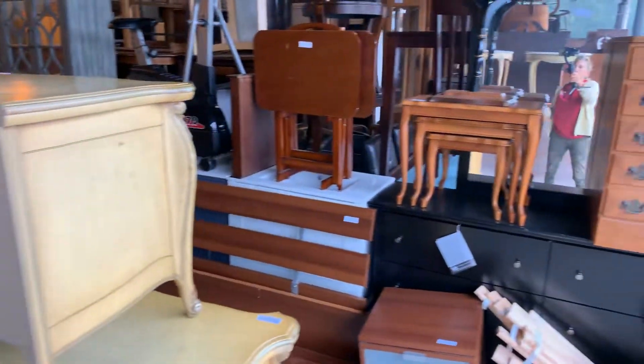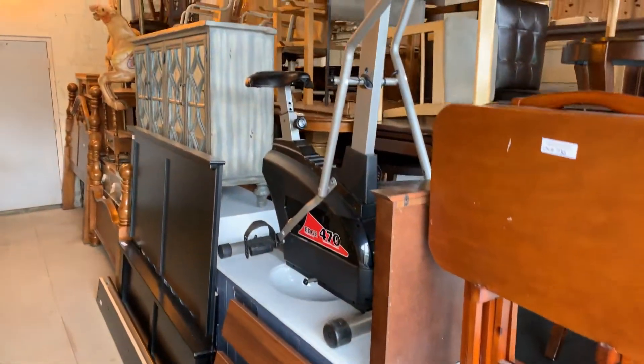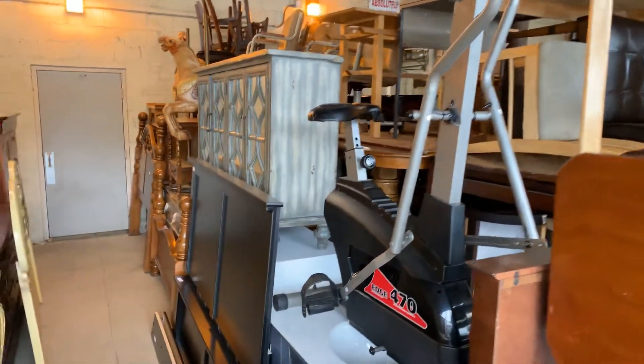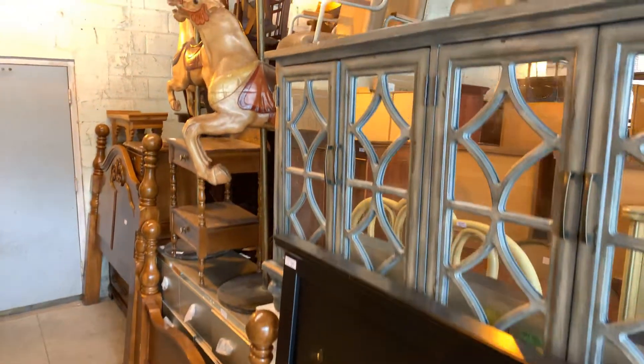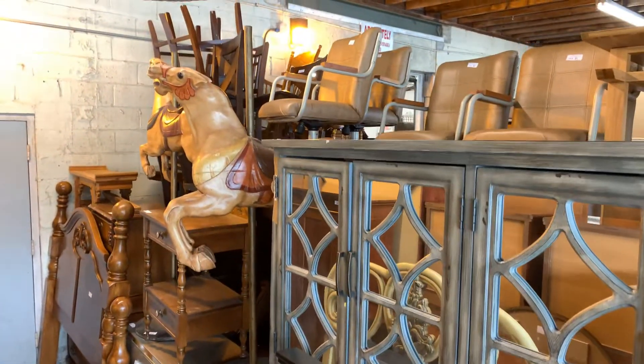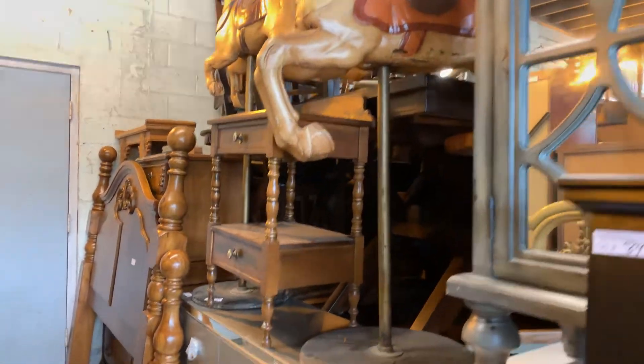We do bring items out when we sell them so you can get a good peek. We sell over 4,000 items in one day. This is our dock section. We take in about 50 estates every two weeks and sell it all in one day to the highest and best bidders.